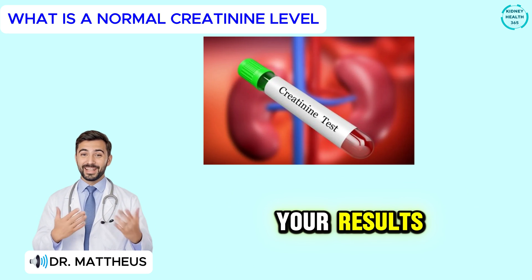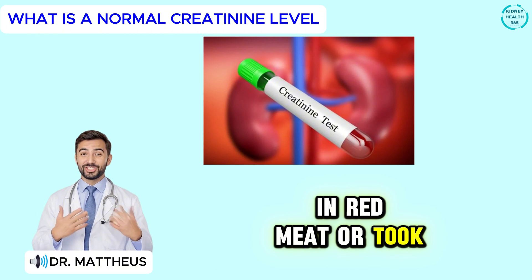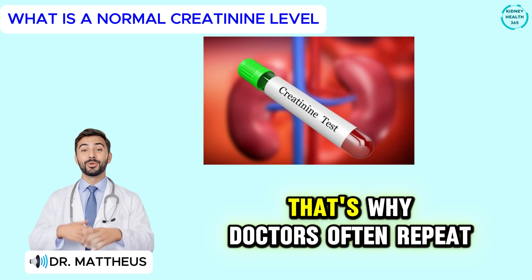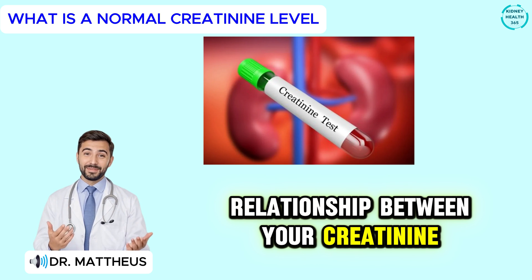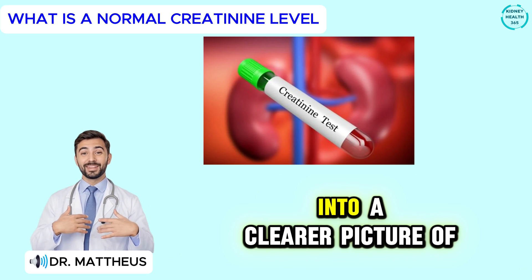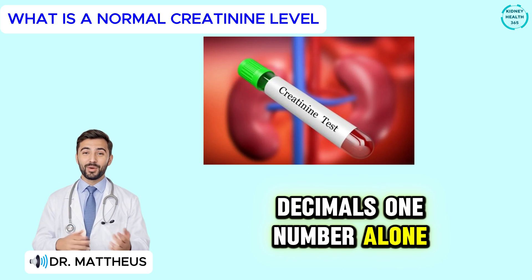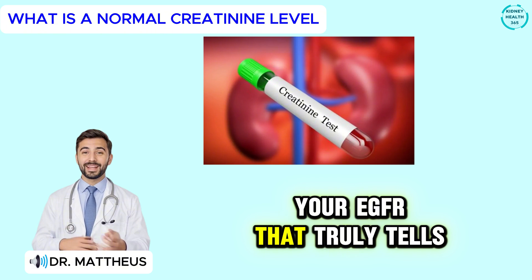Other temporary factors can also shift your results. If you've been dehydrated, recently had a big meal rich in red meat, or took certain medications, your creatinine might spike for a short time. Once those factors pass and your body rehydrates, it often returns to baseline. That's why doctors often repeat the test before drawing any conclusions. What really matters is the relationship between your creatinine and your EGFR — your estimated glomerular filtration rate — which translates your creatinine level into a clearer picture of how well your kidneys are actually filtering waste from your blood.